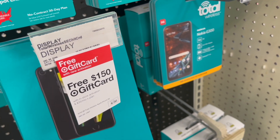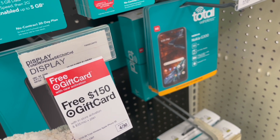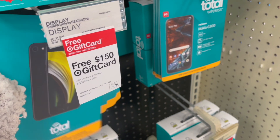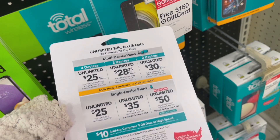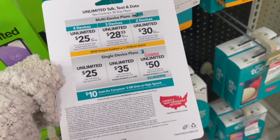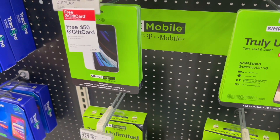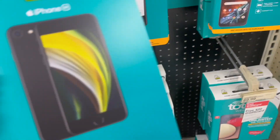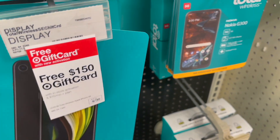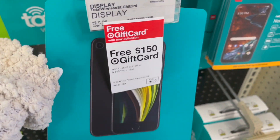There's an iPhone SE in black, 64 gigabytes — free $150 gift card with in-store activation and a $35 a month plan on Total Wireless. They also have Simple Mobile by T-Mobile, but I don't want those phones because I'm looking for the iPhone SE in white.